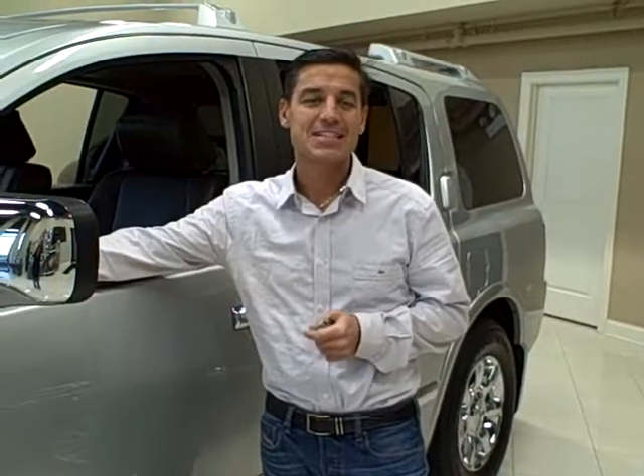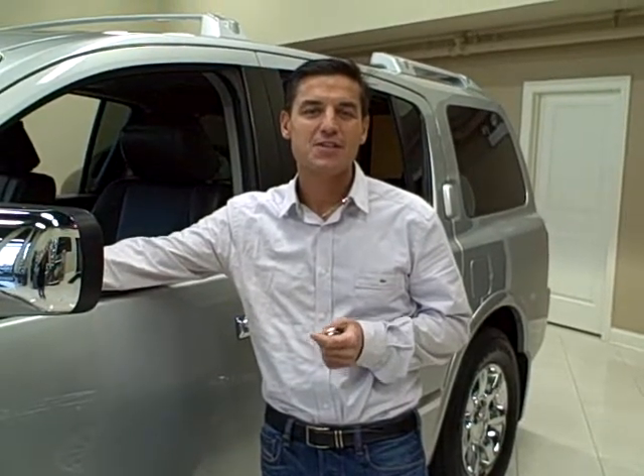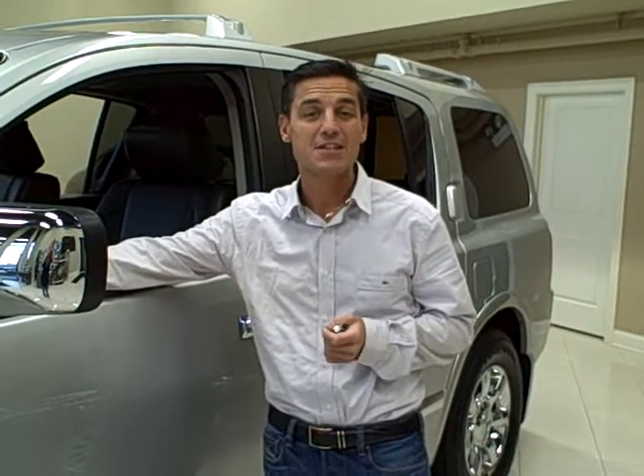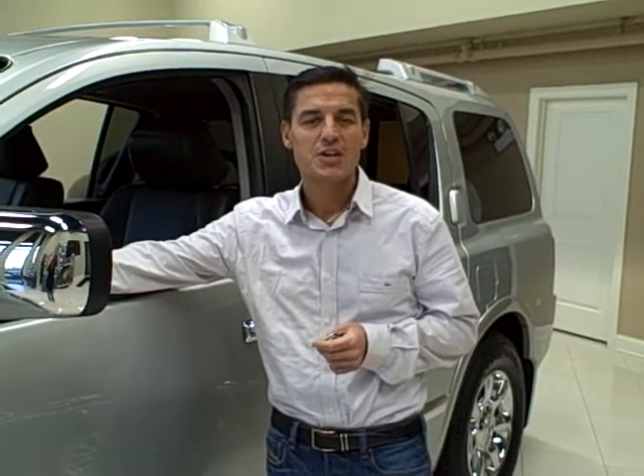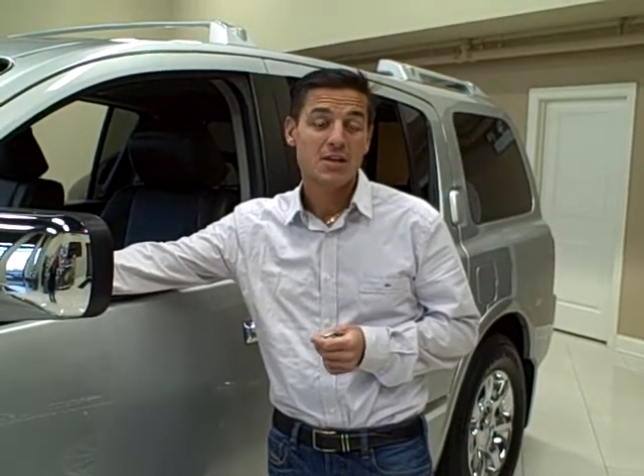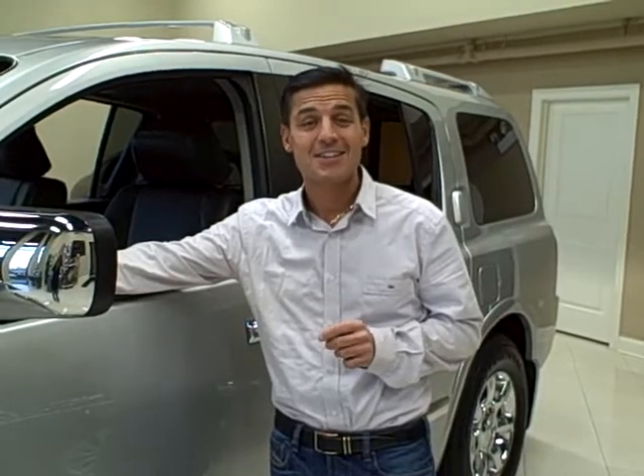Hi, we're at Titan Auto Sales. Today I'd like to tell you about this 2005 Infiniti QX56. This vehicle has amazing luxury features, an extremely comfortable ride, and the best towing capacity in its class.